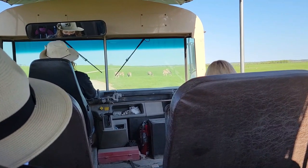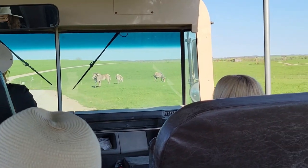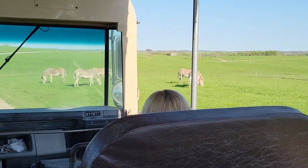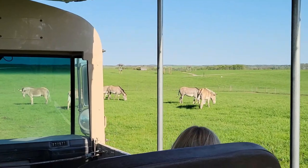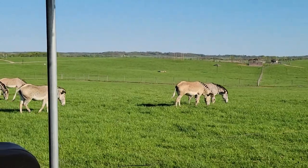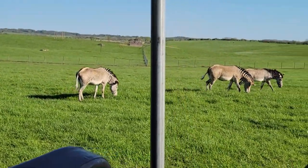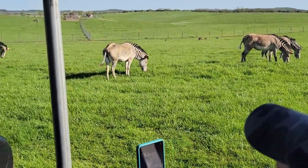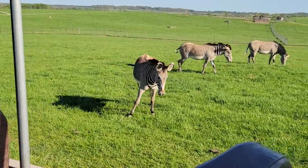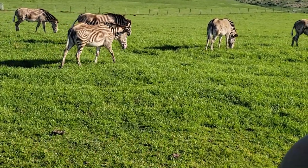This is a lot closer than normal for the zebras — even the guide said so. I wonder how close we'll get or if they're going to scatter. They're stepping away a little bit — oh, look at all of them! Is that cool or what? They're right there. This guy's really right there, getting a little shake and then taking his distance.